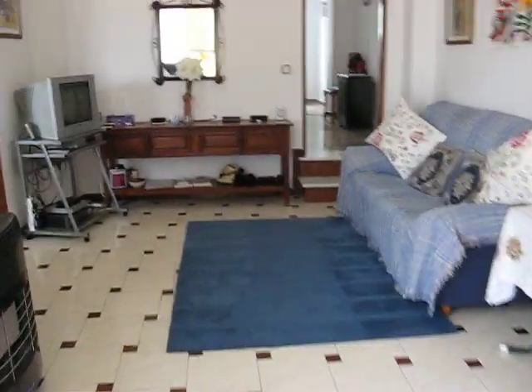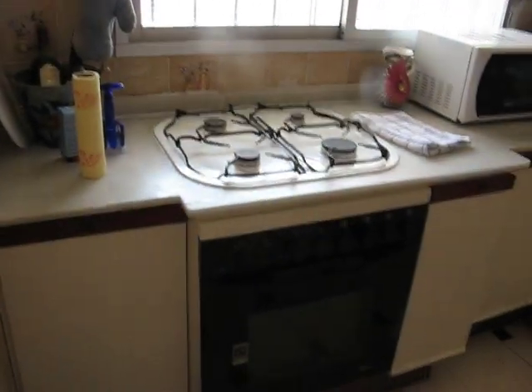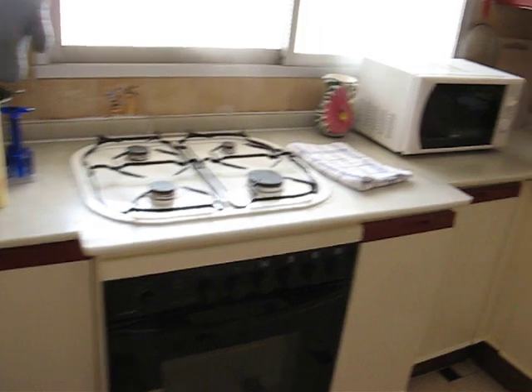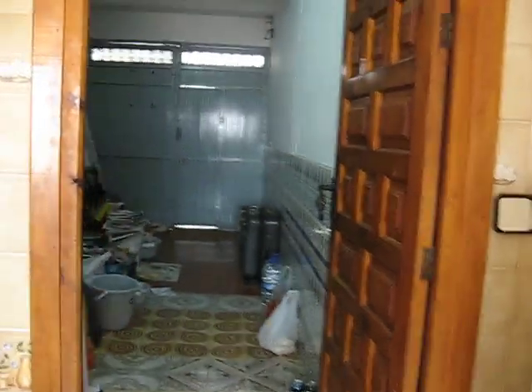Going back into the living room, as you can see it is quite a large living room. We are going into the kitchen, which has got electric ovens, a gas hob, and a double sink unit. There is also a door that leads off into the garage.